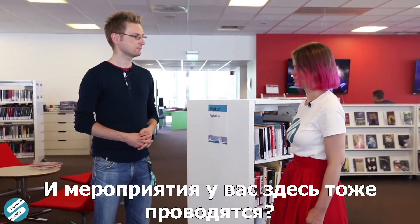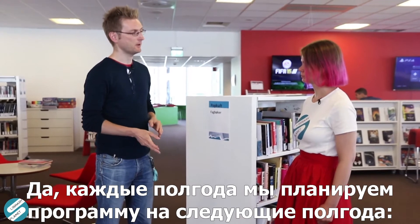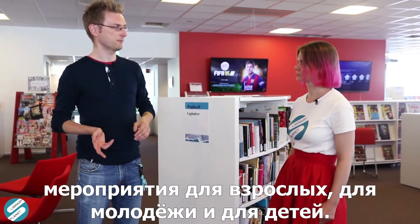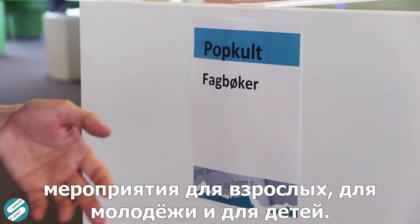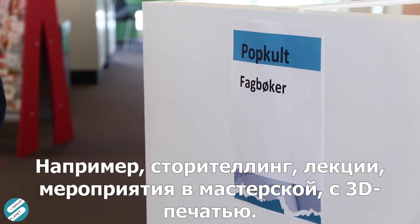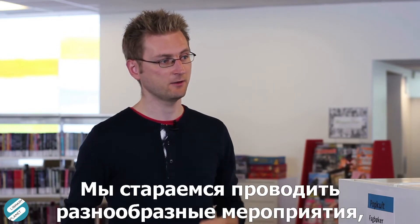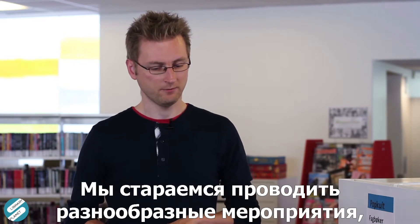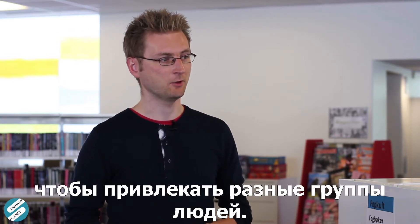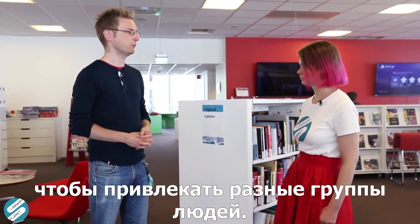Does that also mean you have some events here? Yes, we plan every six months for the next six months, with different events for adults, for youth, for children. Storytelling, for example, lectures, stuff happening in the makerspace with 3D printing. So we try to have a broad range of things happening so that we can reach different groups of people.